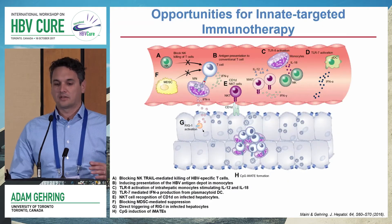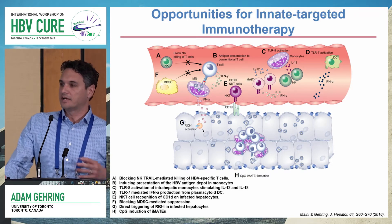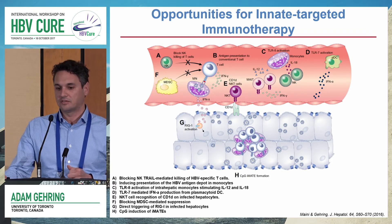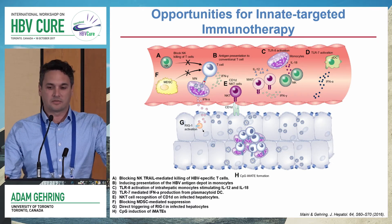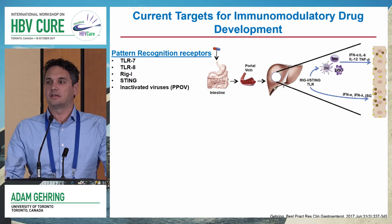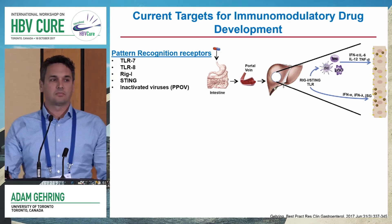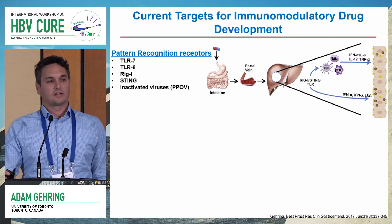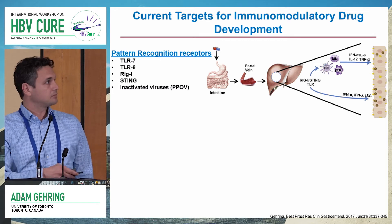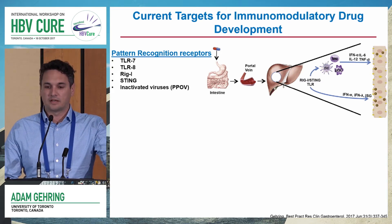Going through this background, we published a review a couple of years ago and identified at least eight different points in the innate immune response where you could potentially intervene as a means of immunotherapy for chronic hepatitis B. Rather than going through all of these, I really wanted to focus on what is coming down the clinical pipeline and what's actually in drug development — and by and large, these are the pattern recognition receptors: drugs targeting either toll-like receptors or intracellular RNA and DNA sensing pathways, RIG-I and STING, and also some inactivated viruses targeting multiple pattern recognition receptors.